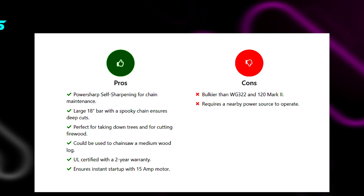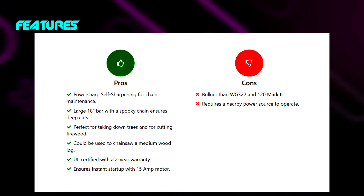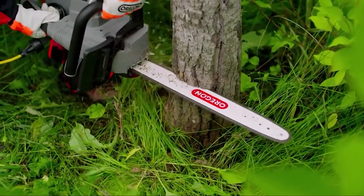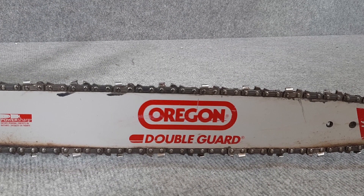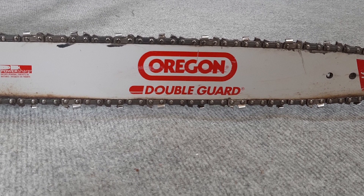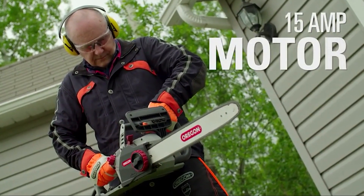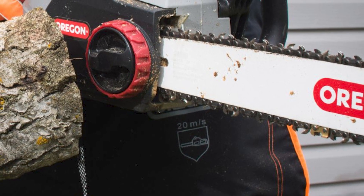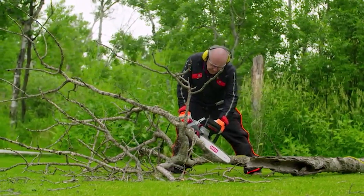The Oregon CS1500 comes with a 15-amp motor, and that means you can turn it on in no time — just plug it in, press the ignition button, and you are good to go. Using the self-sharpening technology, the electric corded saw can sharpen itself within three to five seconds to help you cut medium and thick logs without facing any problems. A bit bulky though, the CS1500 weighs about 12.6 pounds, which is more than the WG322. Even with this bulkiness, I liked cutting trees with it due to its long 18-inch bar and pointy chain teeth.